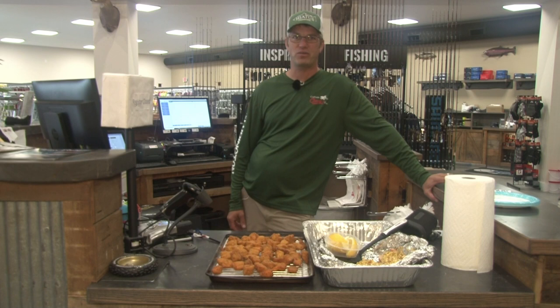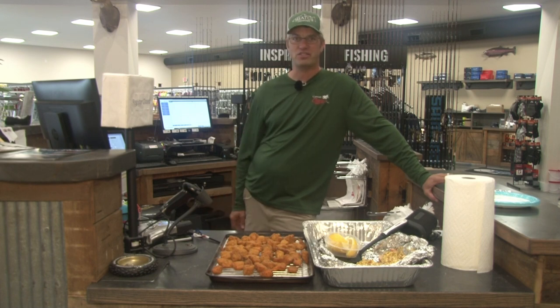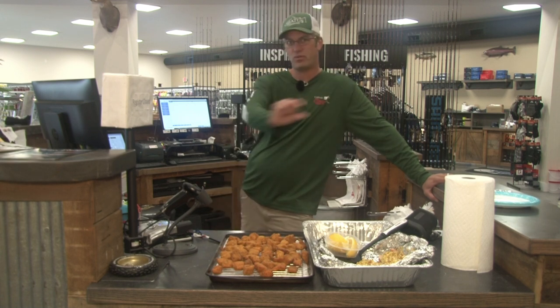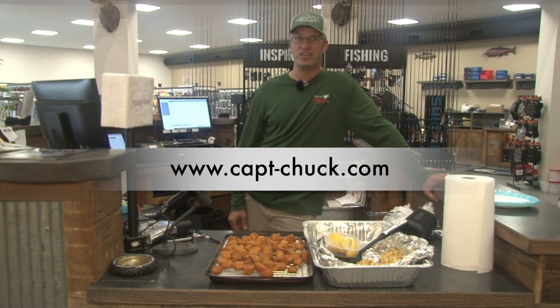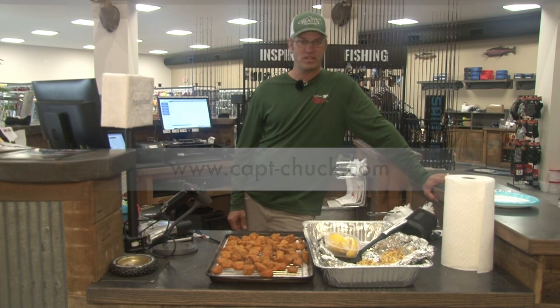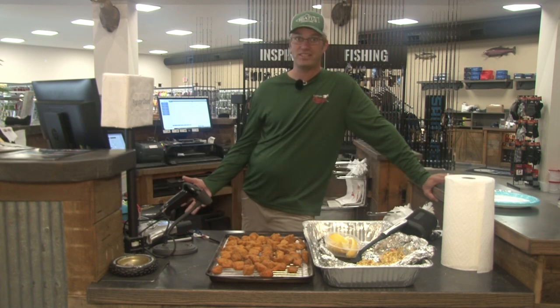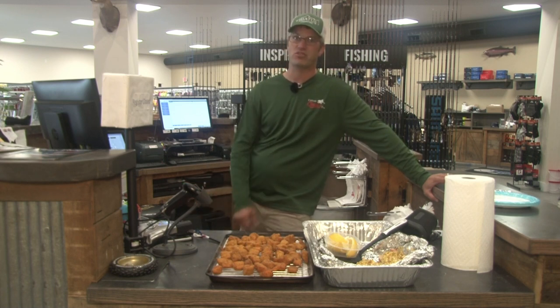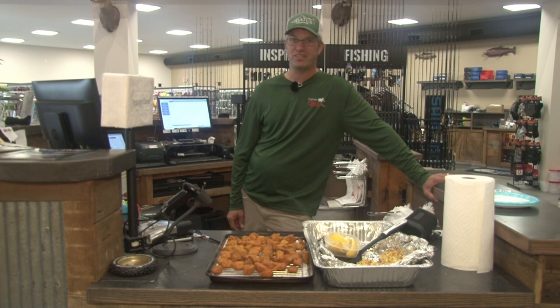We had a great time on the water. Big thank you to Captain Chuck's for letting us inside out of the rain while we cooked up the fish — Eric did a great job. Make sure if you're in the Ludington area, check out Captain Chuck's — also online, with all your hunting and fishing needs. Thanks for tuning in today. If you want to see future episodes, hit that subscribe button, like and follow our channel, and we can't wait to see you guys again.